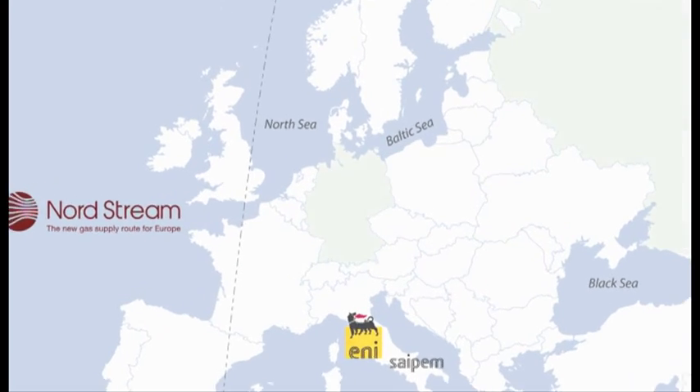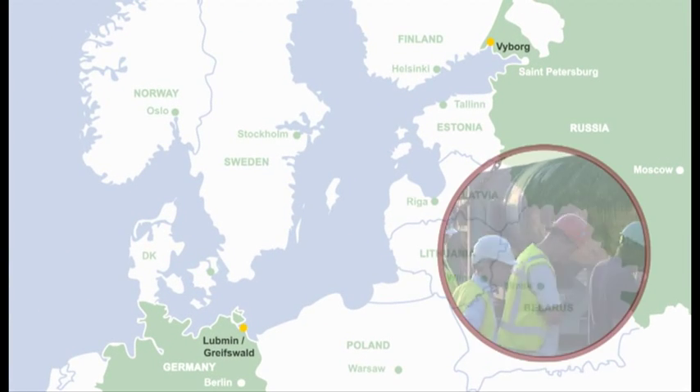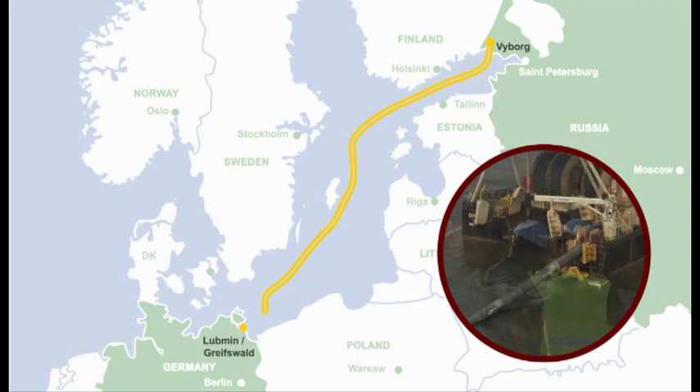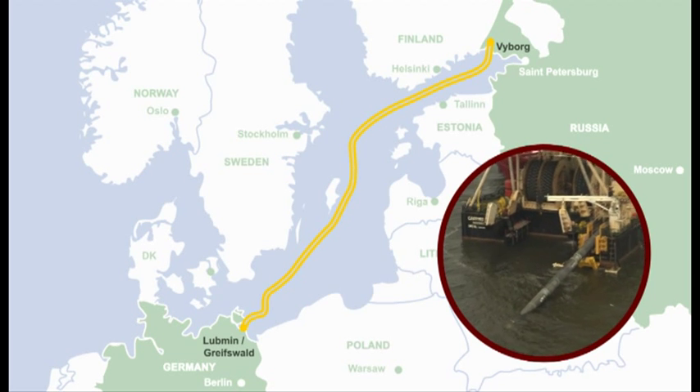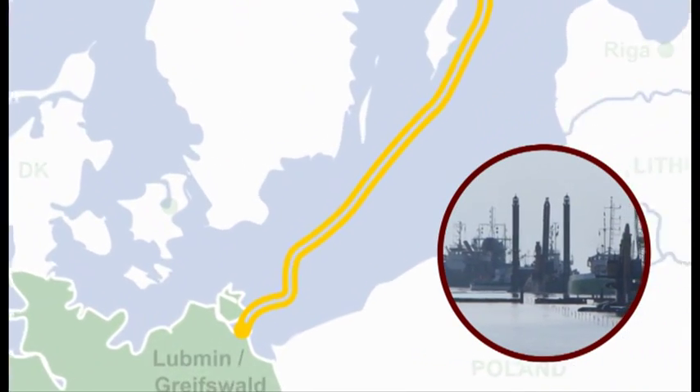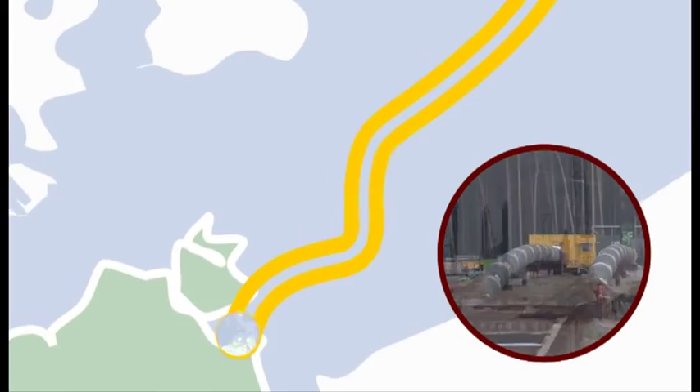The Nord Stream pipelines will link the Russian town of Vyborg through the Baltic Sea with the German Lubmin. The pipelines are built in different sections, constructed at several locations over the route at the same time to minimise the execution time of the works.